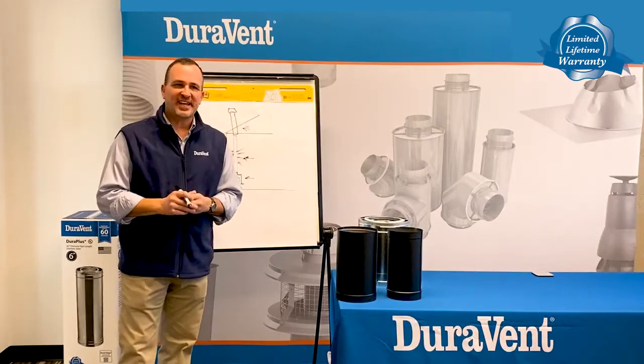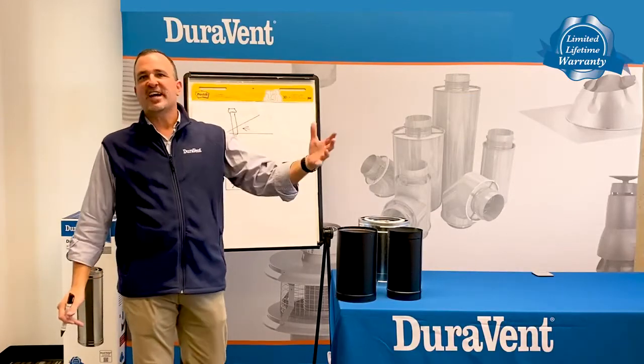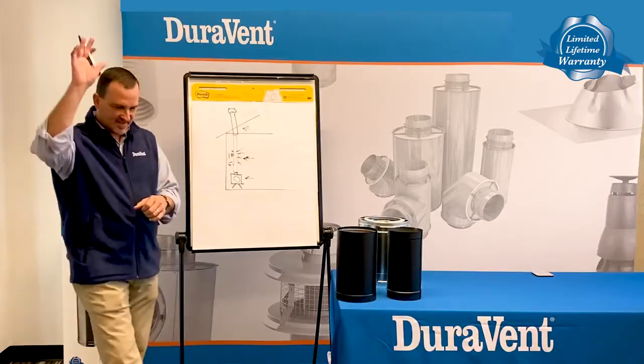We appreciate you watching today. Have a great day. Please check out our other videos at Duravent's YouTube channel. Thank you.